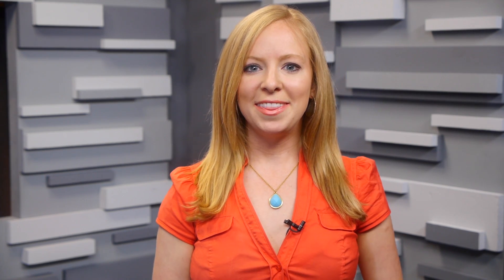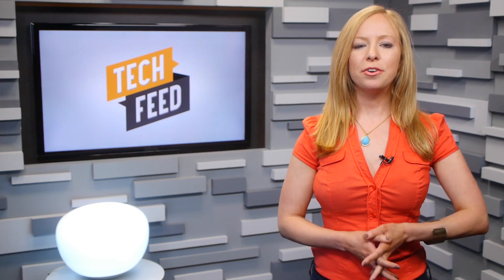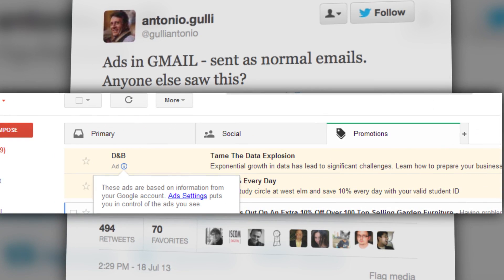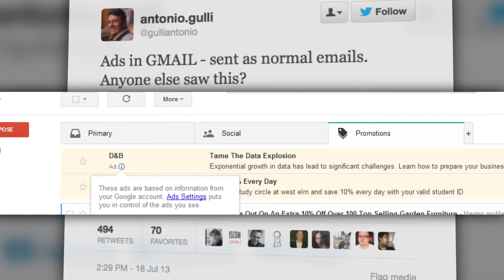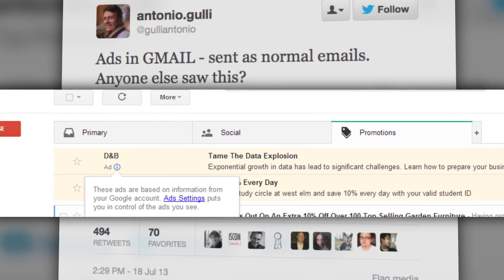But you may also start seeing promotions that you didn't sign up for at any point in that tab. Recently, Gmail users started noticing that ads were sneaking into their inboxes via the Promotions tab. One user tweeted out a screenshot of what the new ads look like, and they're basically what you used to see along the top of your Gmail, just in your inbox, along with all the other promotional stuff you may have signed up for. They're a yellowish color, unlike the rest of your emails, indicating that it's an ad.